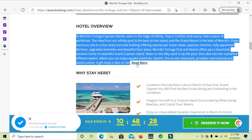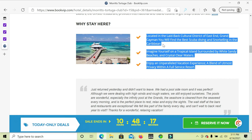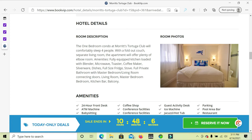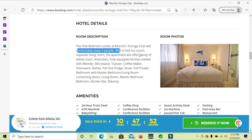The deal on BookVIP tells you what the hotel is about. You can read more by hitting the 'More or Less' button. It tells you why to stay here — you can go snorkeling, scuba diving. The room sleeps four people, so this price includes four adults. It's a one-bedroom condo.